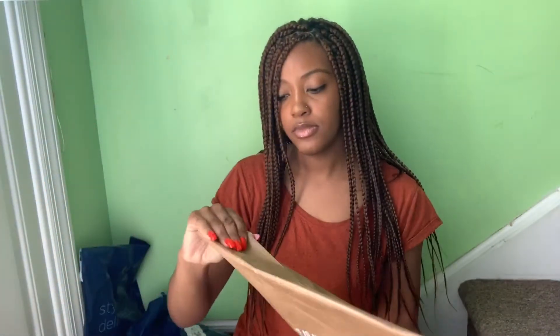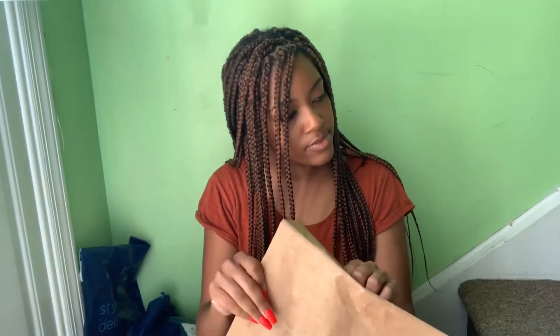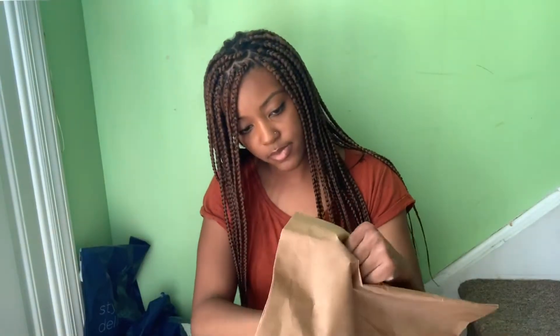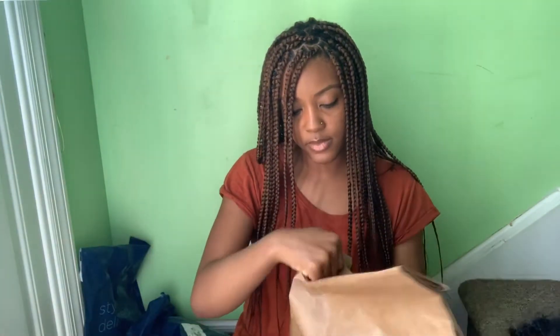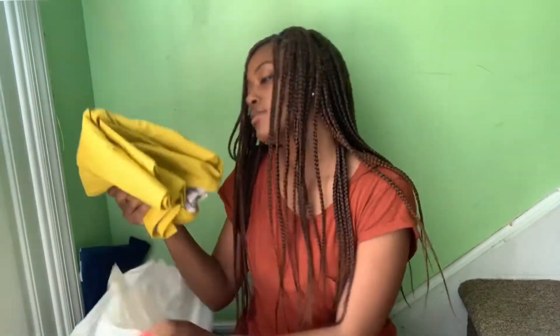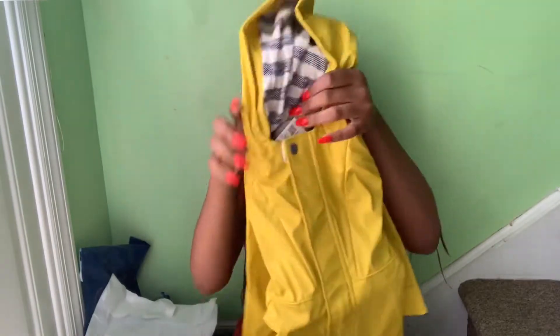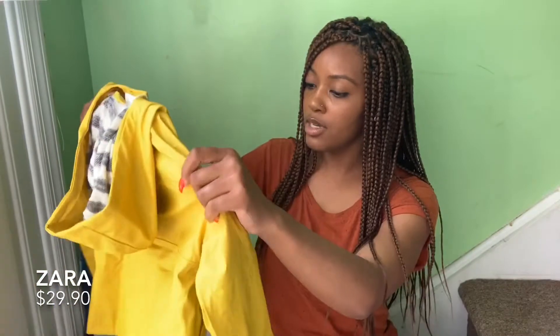I'll start with Zara because this is my absolute favorite store. So this is what we got from Zara — this yellow rain coat that I think is so cute. Usually in April and May it rains a lot, so I figured it would be good to get one of these.